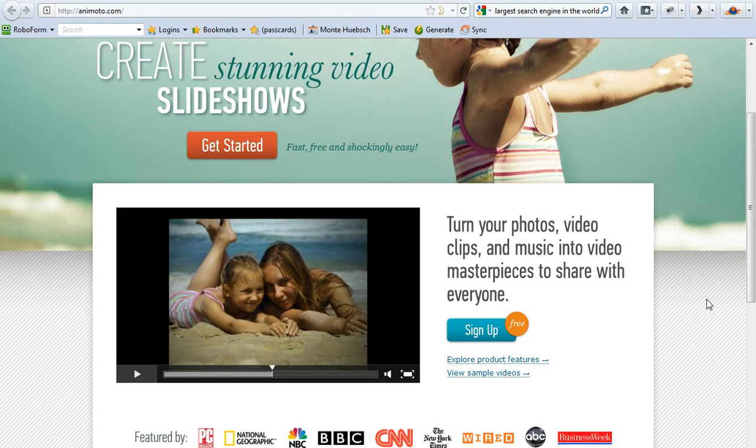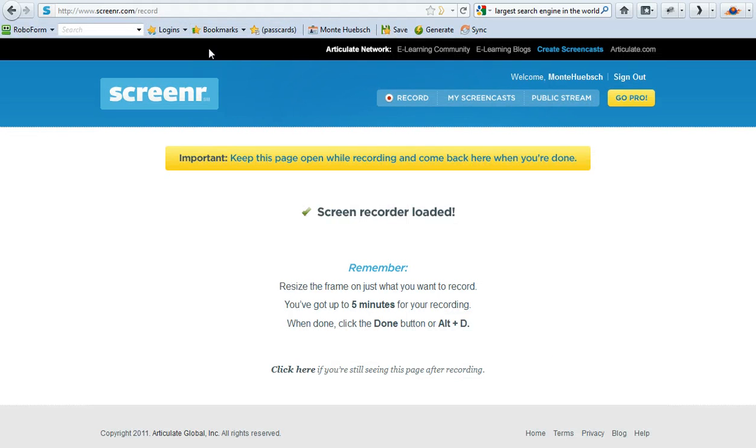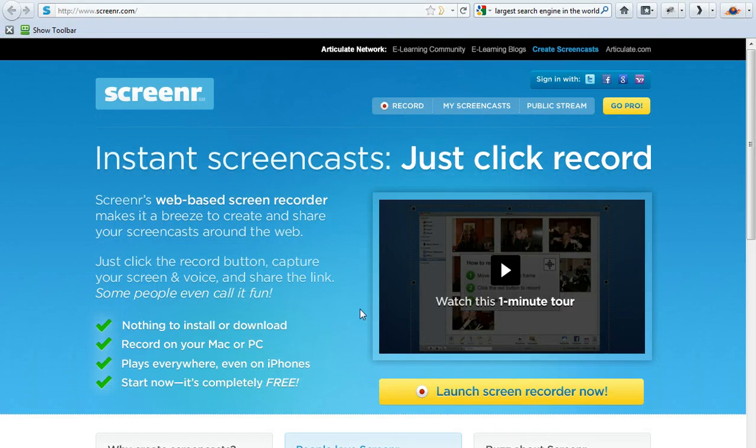So check out Animoto. Now, a lot of people ask me how I make these videos that you're watching right now. I use a company called Screener. Screener.com.au allows me to do screen capture. I have a microphone plugged into my laptop and I'm recording this information right now — you get to watch it and see what I'm doing with my mouse. It's all with Screener.com. The only limitation is five minutes. And again, once I shoot these videos, I put them up on YouTube and link them to our website.